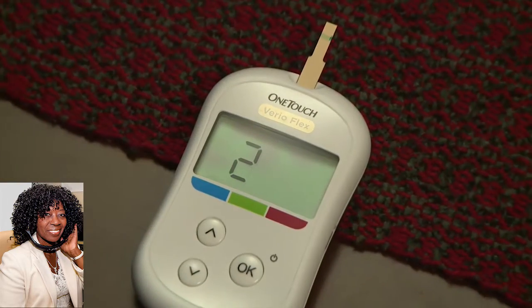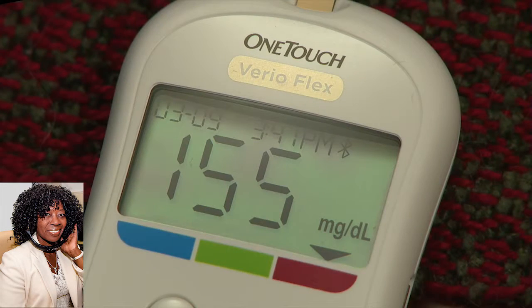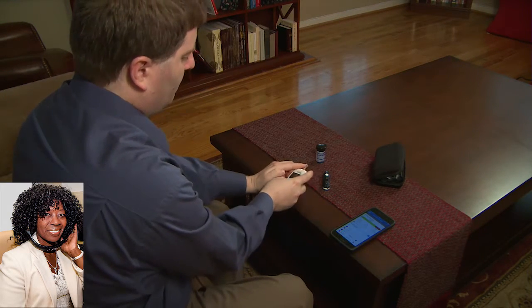When they check their blood sugar, they get that number, but they also get a color associated with it — blue, green, or red — to indicate if their blood sugar was low, in range, or high, respectively. And that range can actually be customized for each patient by their health care provider.